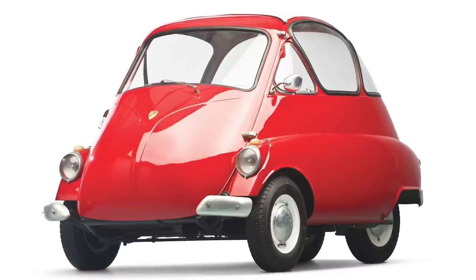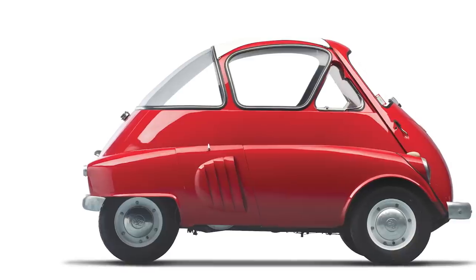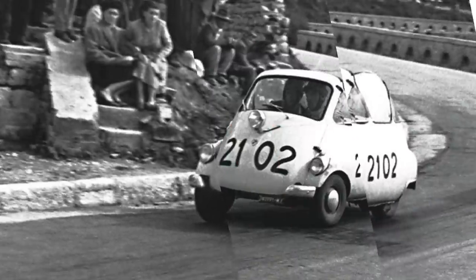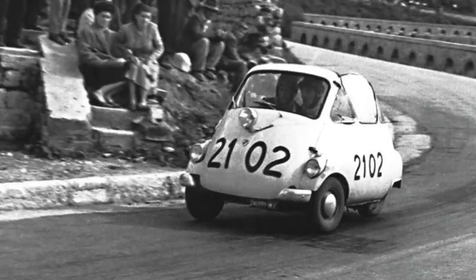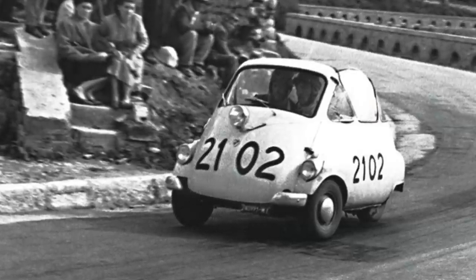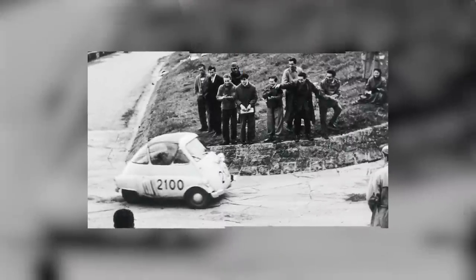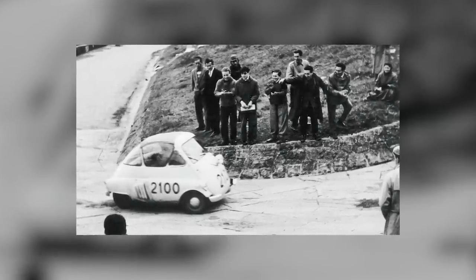Before BMW took the rights to build the Isetta bubble car, it looked set to become an Italian icon, having been designed and built by ISO, they of Rivolta and Grifo fame. And it was in Italy where it took on its pluckiest motorsport challenge — the 1954 Mille Miglia. The little Isetta was the first to depart and the last to arrive, taking 22 hours, 10 minutes and two seconds to complete the course, just a year before Stirling Moss would set a new record over the 1,000-mile course in almost exactly 12 hours less. But the fact that it finished is more than can be said for some of its competitors, and therefore something of an achievement in itself.